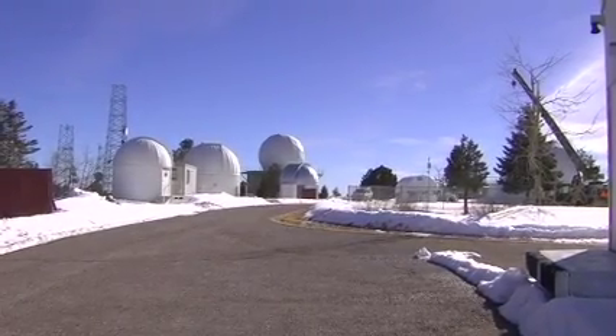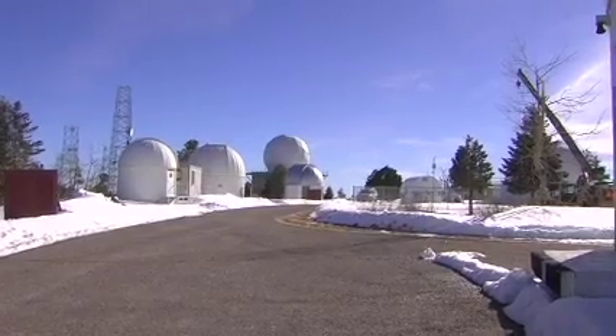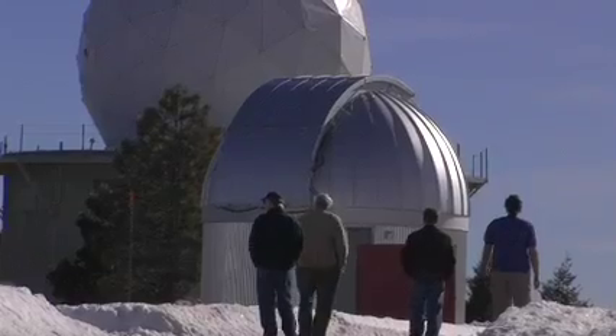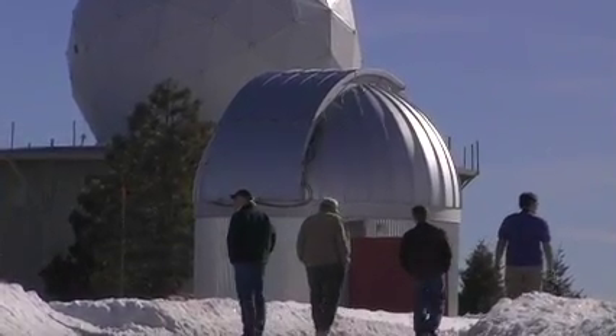A few months ago, there was snow on the ground at the Mount Lemmon Sky Center, and reconstruction work was just beginning on the site that would house the new telescope. Beyond these blue horizons lay all of the wonders that people have been fascinated about through time immemorial.